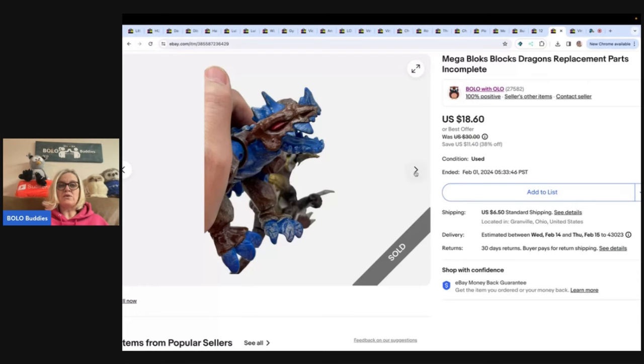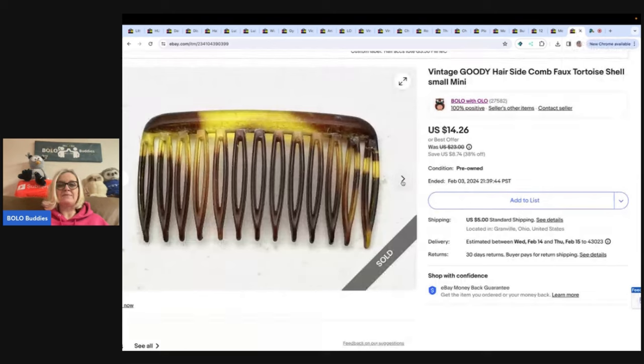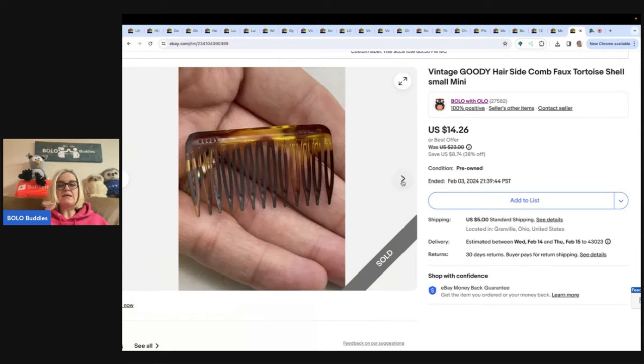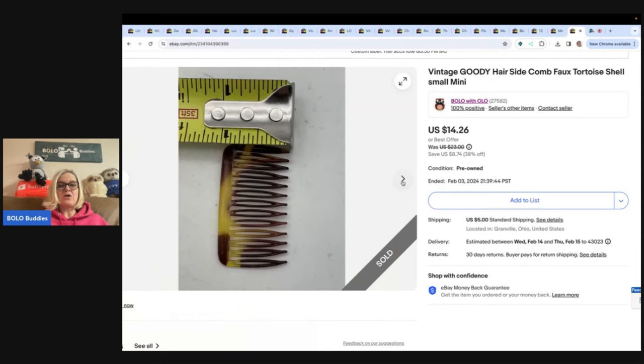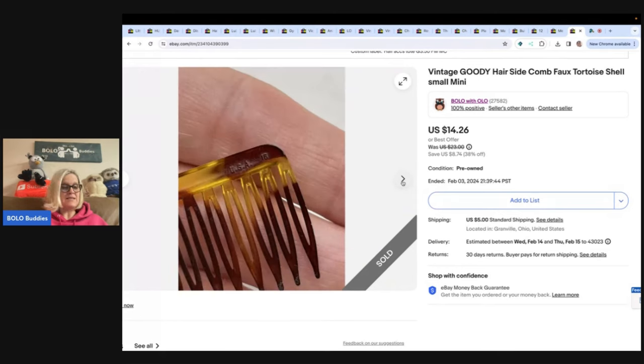This is a vintage Goodie hair comb, side comb, faux tortoise shell, small mini. It's not very big, but it is marked Goodie. These are a nice little bread and butter Bolo — sold it for $14.26.